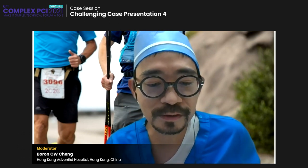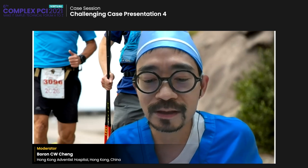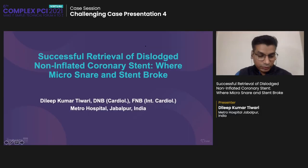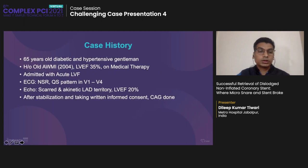The next presentation is successful retrieval of a dislodged non-inflated coronary stent where the micro-snare and stent broke, by Dr. Dilip Kumar from Mitchell Hospital, India. Thank you, respected chairman, and hello to all. I'm presenting a nightmare in the cath lab with a successful bailout. My case is successful retrieval of a dislodged non-inflated coronary stent where the micro-snare and stent broke. I have nothing to disclose. This is a 65-year-old gentleman with diabetes and hypertension.